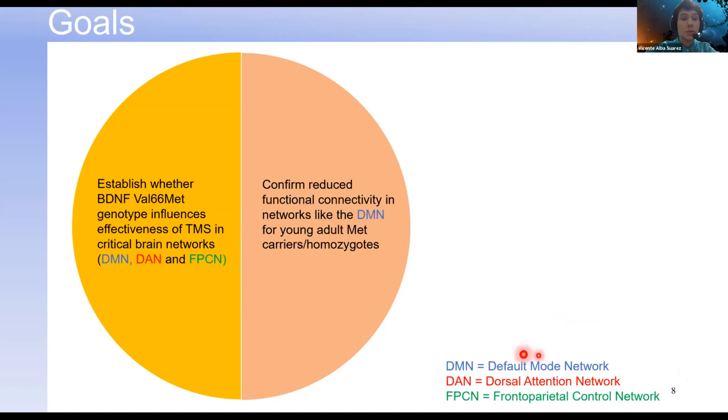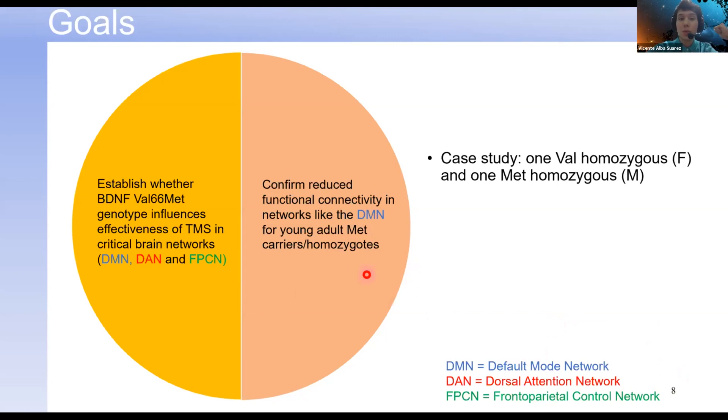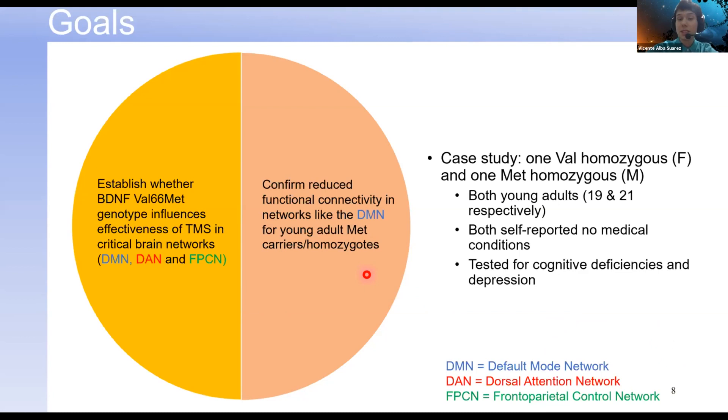We also wanted to confirm past studies showing reduced functional connectivity in networks like the DMN for met carriers and homozygotes. The way we went about this was a case study — we acquired one VAL homozygous and one MET homozygous participant. Both were young adults who self-reported no medical conditions and were tested for cognitive deficiencies and depression.